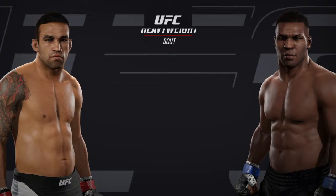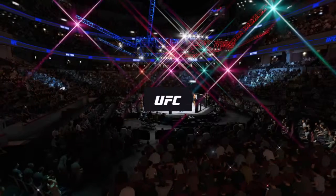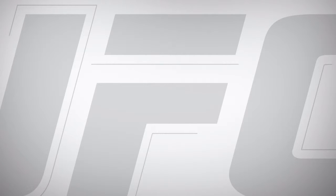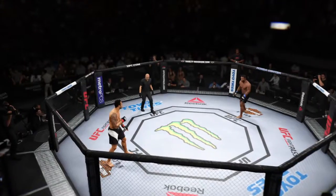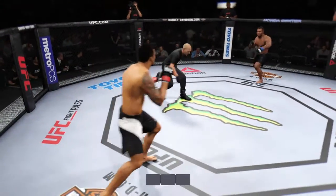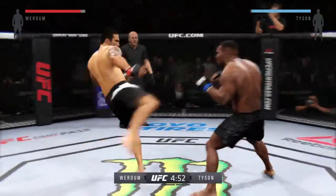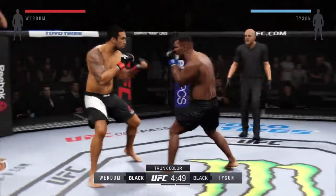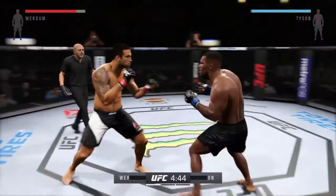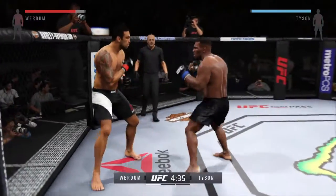Coming up next, it's a heavyweight showcase between Fabricio Verdun and Iron Mike Tyson. Our tale of the tape: Fabricio Verdun, Mike Tyson, and we are underway. Fight scheduled for three five-minute rounds. Fabricio Verdun has some spectacular knee techniques — look for them to play a big factor in this fight tonight.